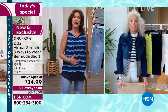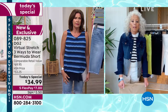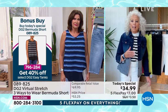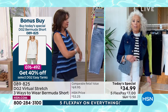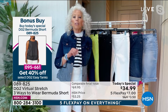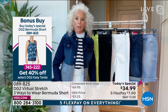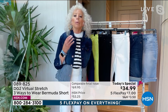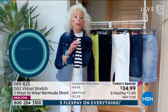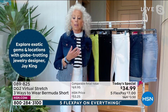Have we ever done a 40% off bonus buy? I don't think I remember ever doing that. And the other really insane thing is a week ago we were bringing out this short at $43.99, because it was three-way convertible and had a whole new, softer, richer, more stretchable finish on virtual stretch, with expensive enzymes being used for that.